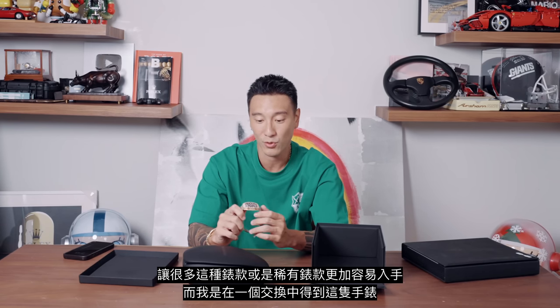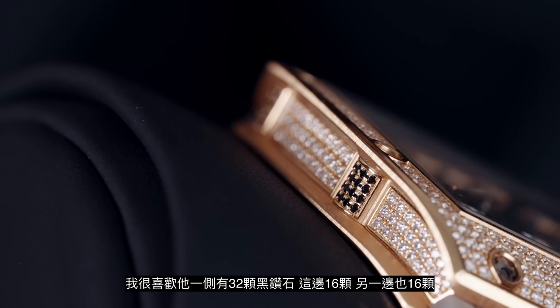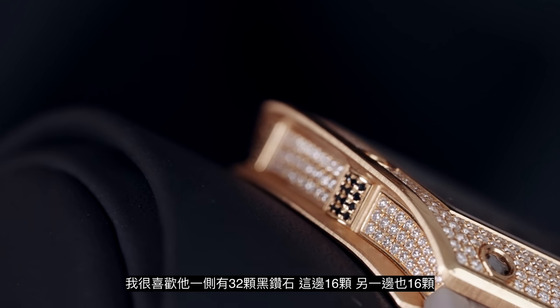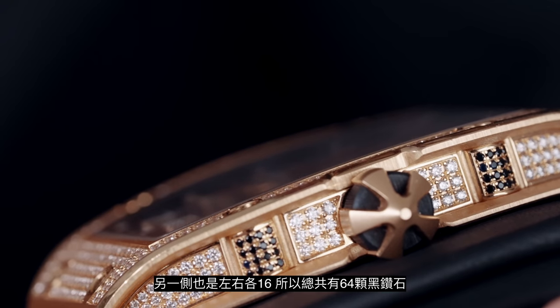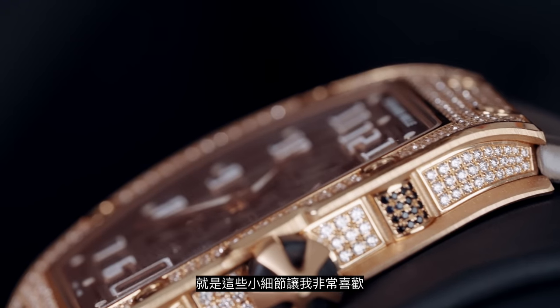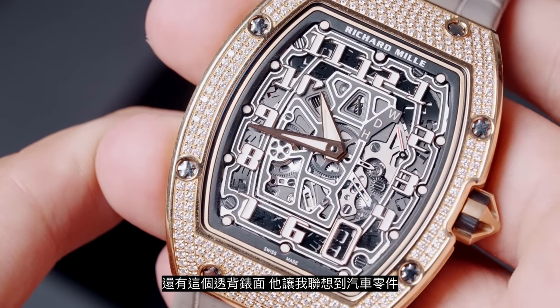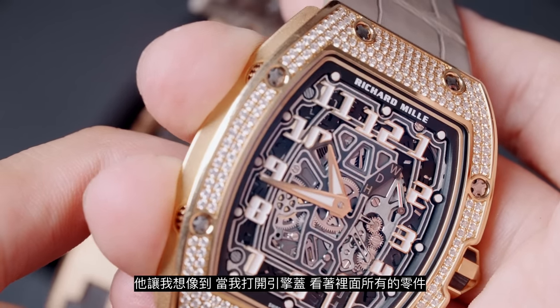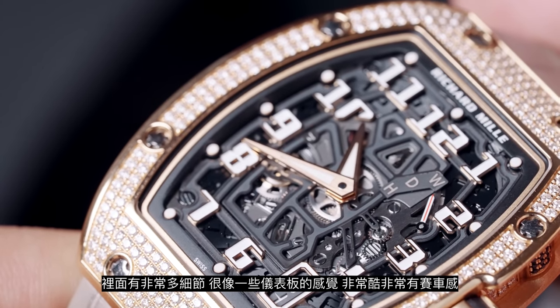I acquired this one through a trade. This watch was, I would say, 25 to 30% more expensive before I got it. I really like that it's got 32 black diamonds on the sides — 16 here and 16 here — and then you also have 16 here and 16 here, totaling 64 tiny little black diamonds. These are little details that stand out for me. Also, this open-work dial — it reminds me of car parts, like when you open up an engine and look at all the parts. There's a lot going on, but it also looks like an instrument cluster with little gauges. It looks really cool and racy.